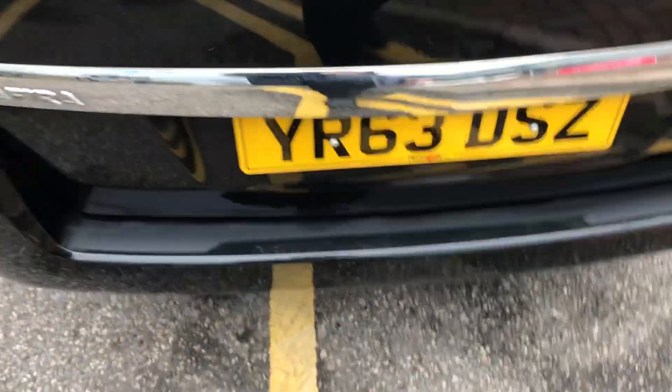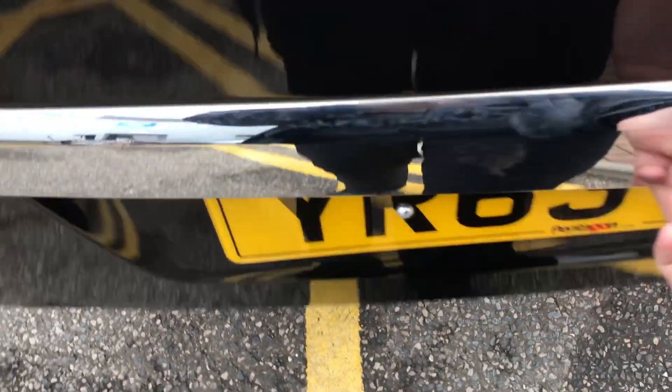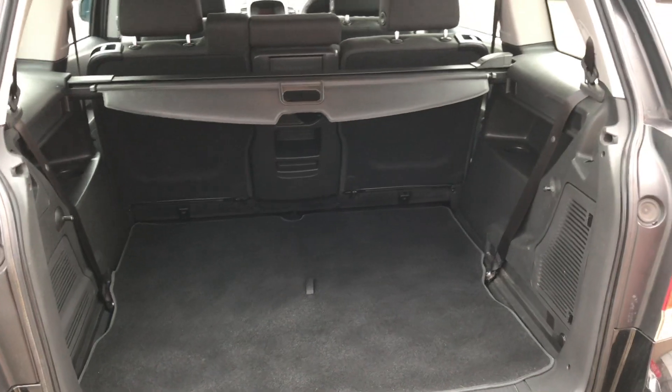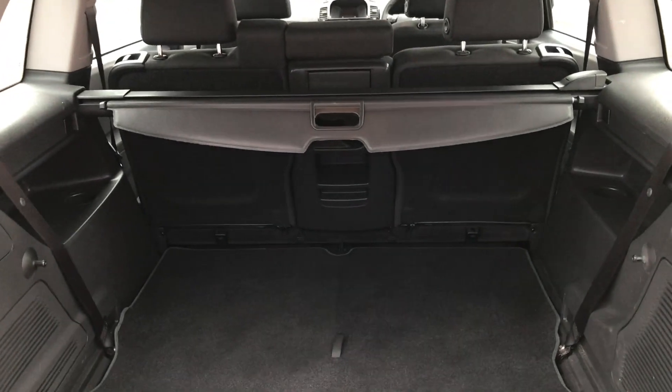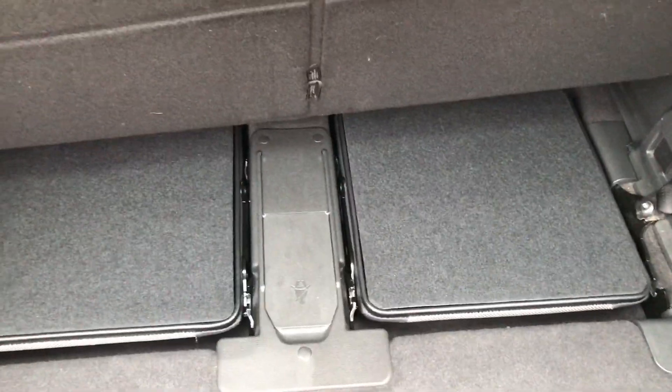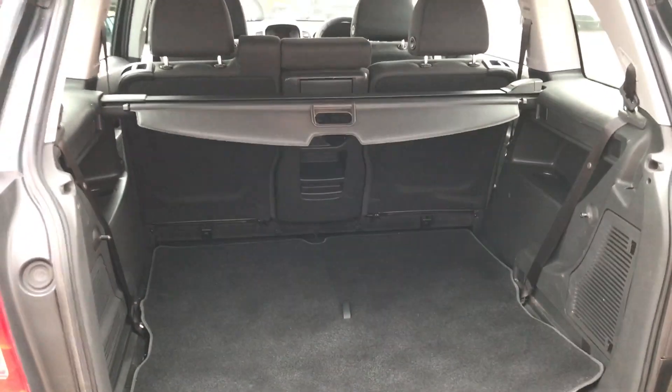I'm able to show you the boot space inside here as well — just lift up underneath here. You can see inside you'd have a very generous amount of space. Those seats in the middle fold in three ways to create extra room if necessary. Just underneath here you'd also have your rear two seats to convert this car into a seven seater, which is perfect for those big family outings.